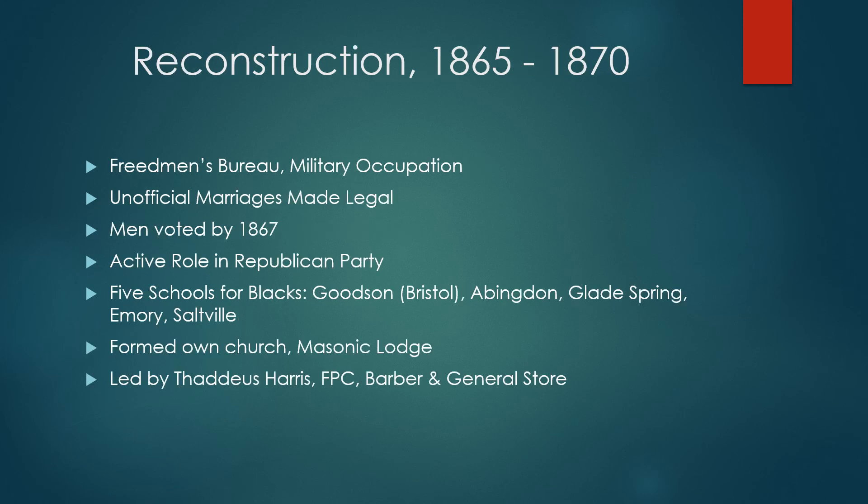After the war, the southern states were put under military rule, with the Freedmen's Bureau looking after the interests of the freed people. Reconstruction went well. The freed people were then allowed to marry, to vote — at least the men could vote — to have their own schools, go to court, and have their own church and Masonic Lodge. The man who led them, Harris, had been free when he came to Abingdon in 1858. He led the school, the church, and the Masonic Lodge, as well as running his barbershop and general store.